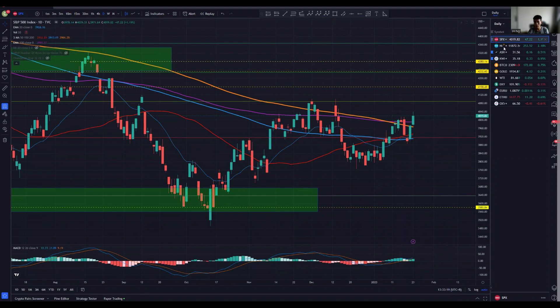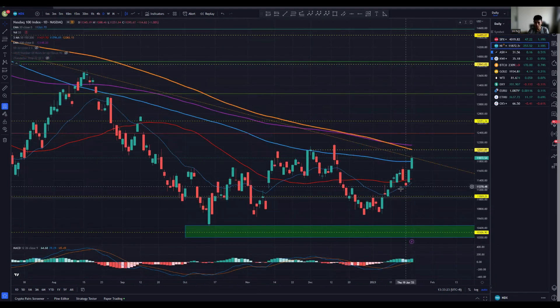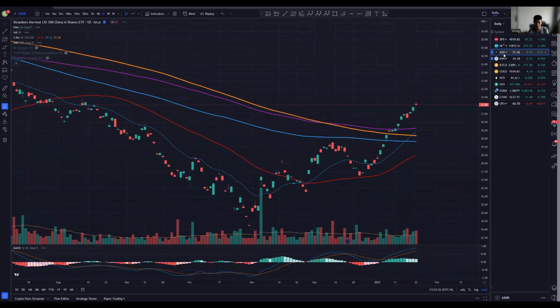Moving along NASDAQ-wise, same thing — we also see a higher high. This was a very nice supportive region, and the downstroke trend line has been retested with increasing frequency, which is also a good sign of strength and a potential shift of momentum.